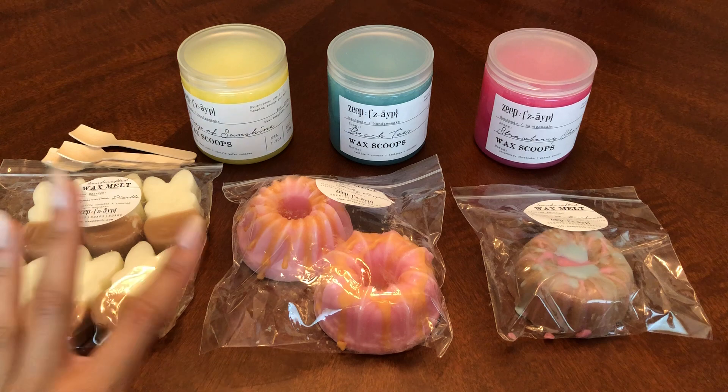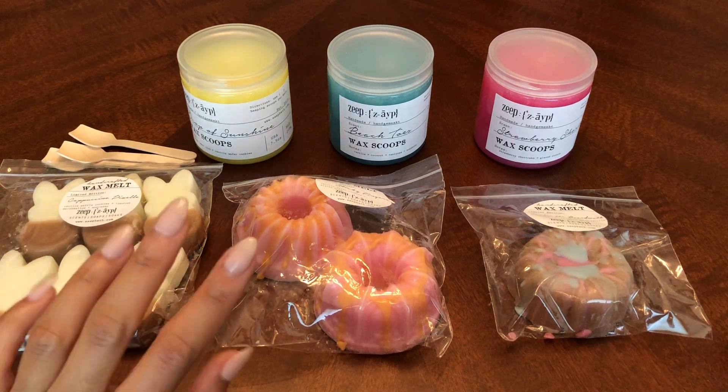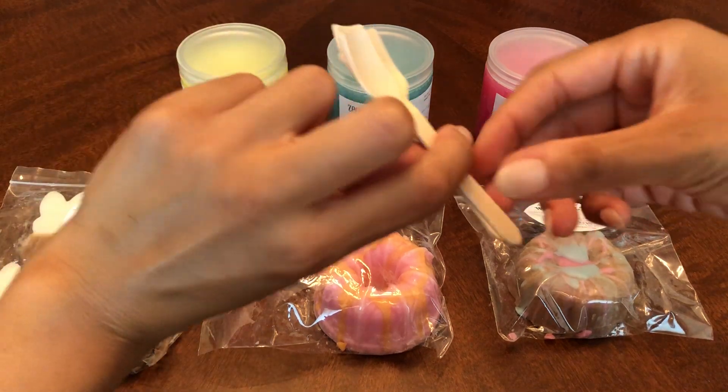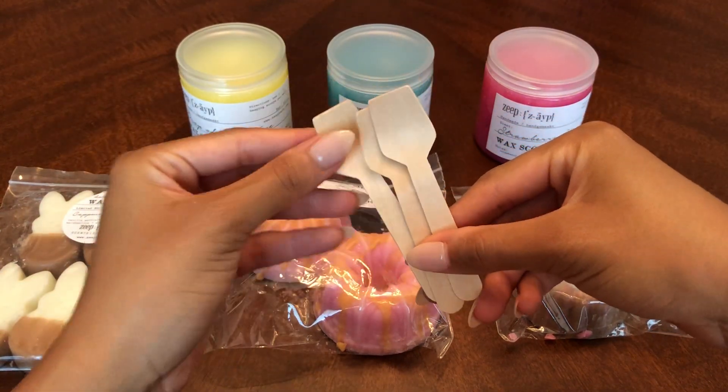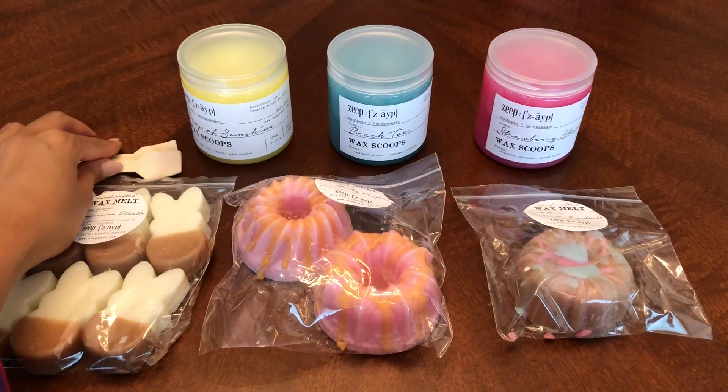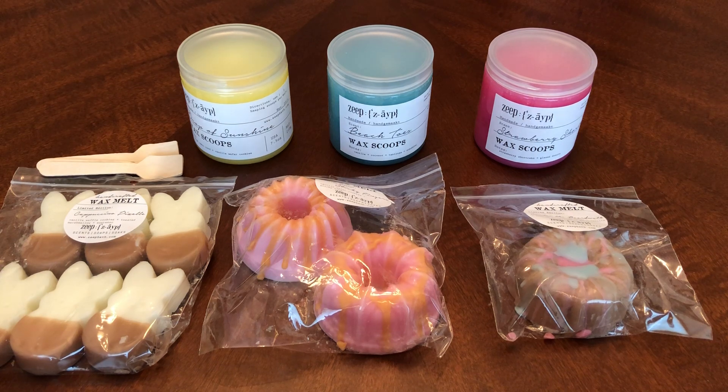The next thing I got was the three wax scoops, and that's really what I wanted. She does provide these little wooden spoons, which I really appreciate, because I don't want to use my own actual dishes. I have a wax cutter, but I might need to get something to scoop my wax with — I want it to be significantly different from my other spoons and knives.